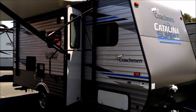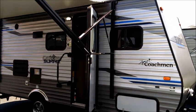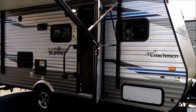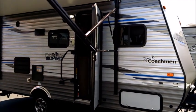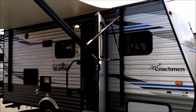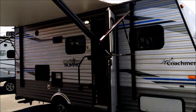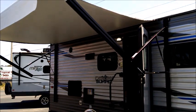Hello and welcome to Tropical RV Sales. Today we're taking the virtual tour on this brand new Coachman Catalina Summit Series 172BHS. It's a compact bunk slide-out unit with lots of upgrades — a small package with big features and other things that a lot of times you won't find on these small units. Let's take a look here starting with the awning.